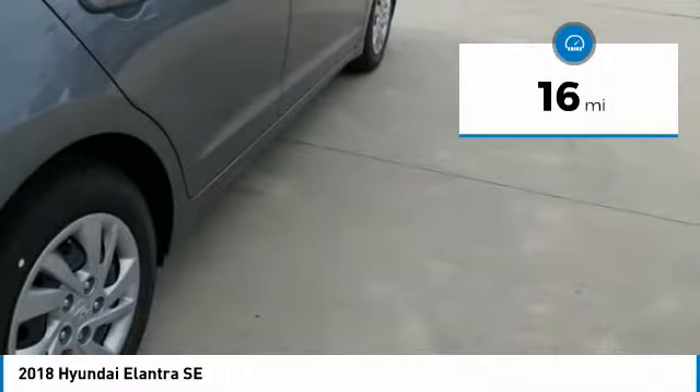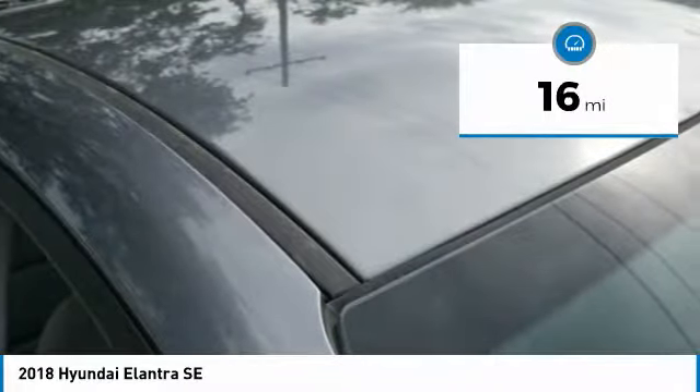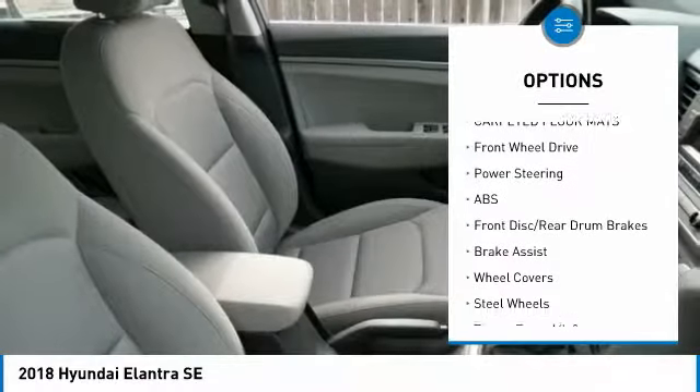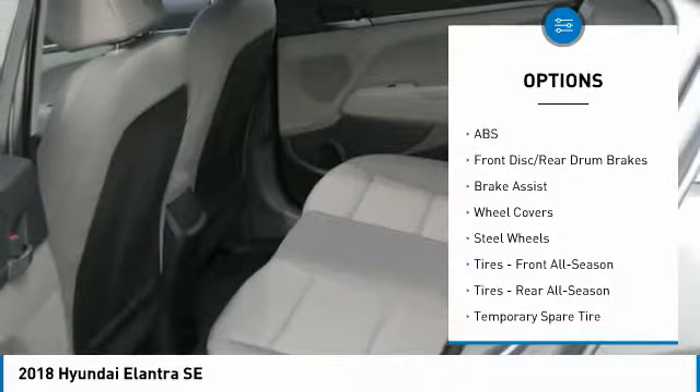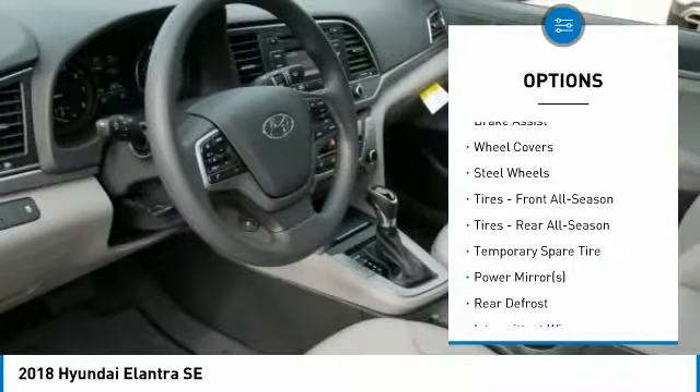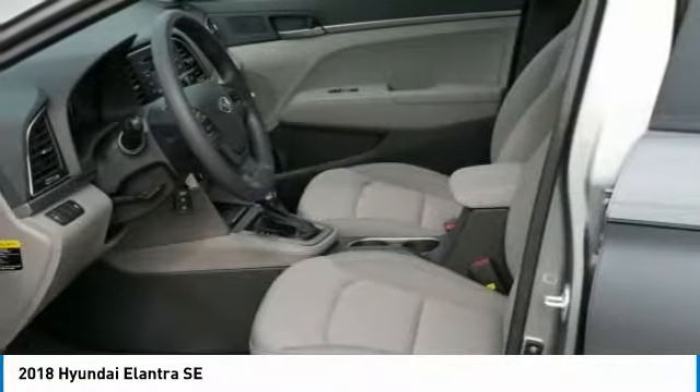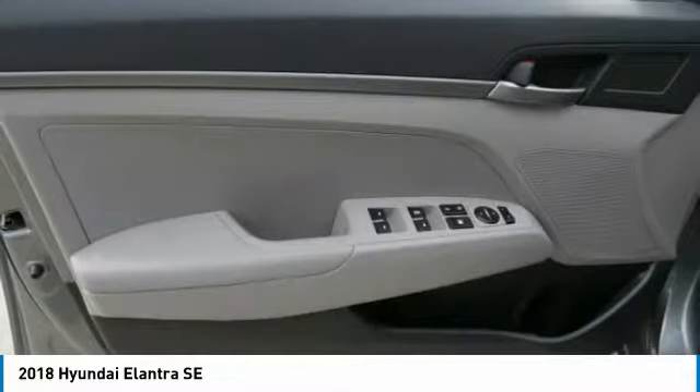This vehicle has less than 100 miles. Here are some of this vehicle's great options: stability control, traction control, anti-lock braking system, keyless entry, adjustable steering wheel, power steering, driver airbag, AM/FM stereo radio, rear defrost, and FWD.